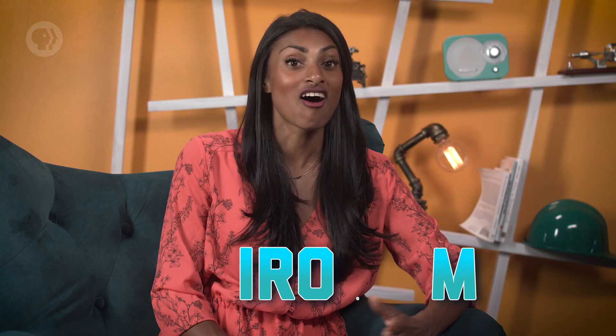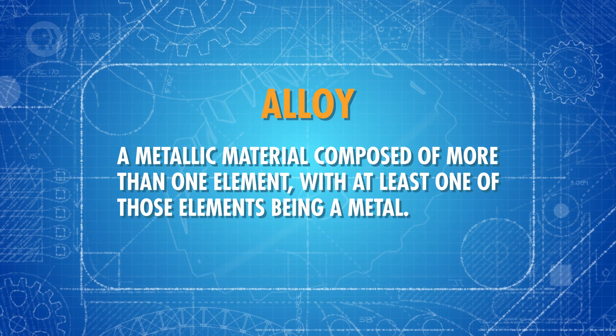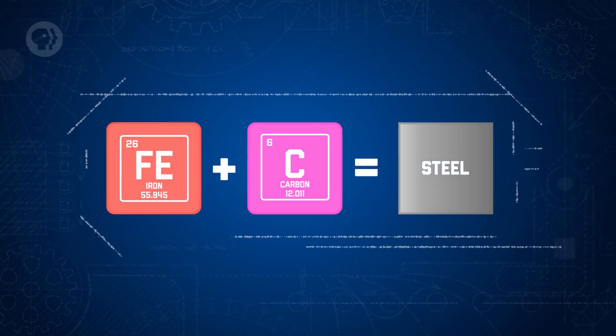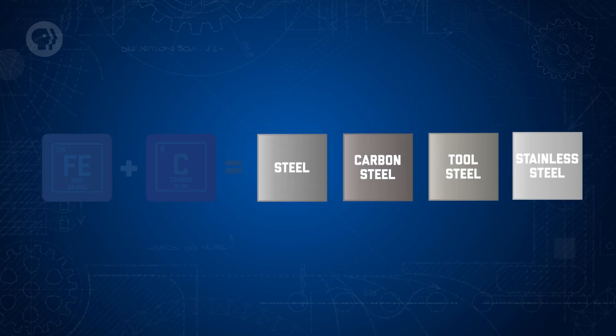If you decide to use metal in a design, for braces or anything else, there are lots of different kinds to choose from. In fact, about three quarters of all known chemical elements are metals. Common metals found here on Earth are aluminum, iron, potassium, and magnesium. But often, these metals aren't used by themselves – they're added to an alloy, a metallic material composed of more than one element, with at least one of those elements being a metal. Steel is a good example. It's an iron alloy – primarily iron, but it also includes a bit of carbon mixed in. Sometimes there are other elements like chromium or nickel thrown in there too, depending on the type of steel. But why not just use the iron itself? Why go through the trouble of making steel, or any alloy? It's because alloys have different and often better properties than the individual elements they're made from.